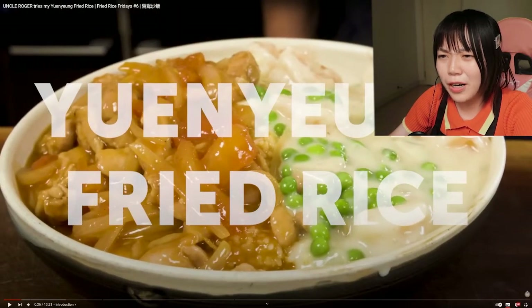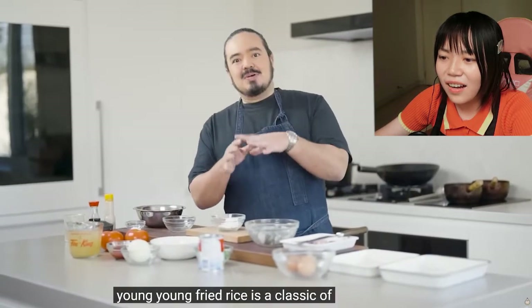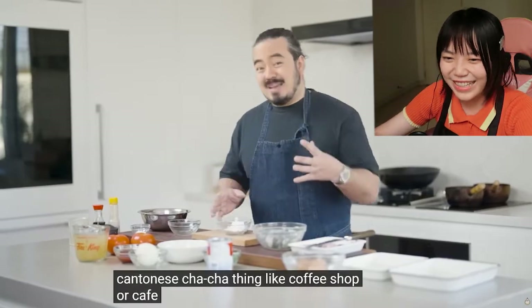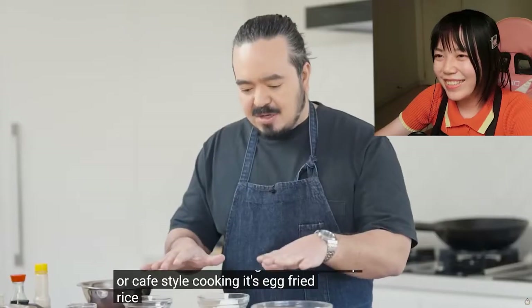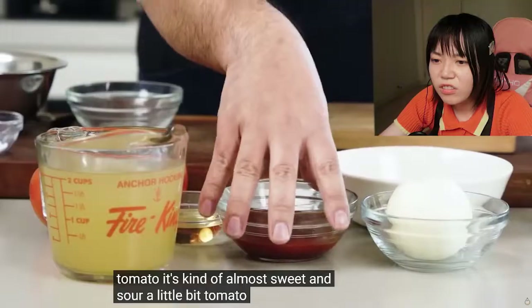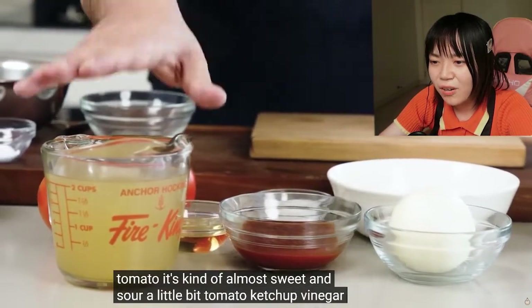Yuanyang fried rice means two different flavors in one rice. It's a classic of Cantonese char chan ting — Hong Kong's char chan ting. So it's kind of like the traditional Chinese yin and yang concept. Then they add tomato ketchup and vinegar — oh my god.